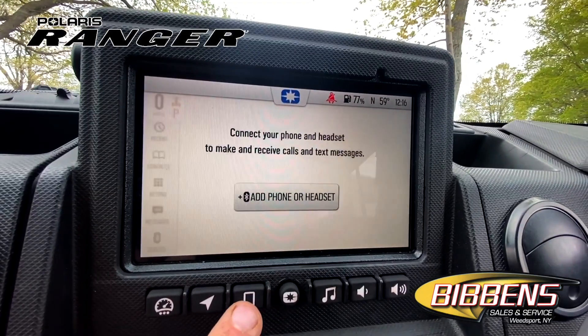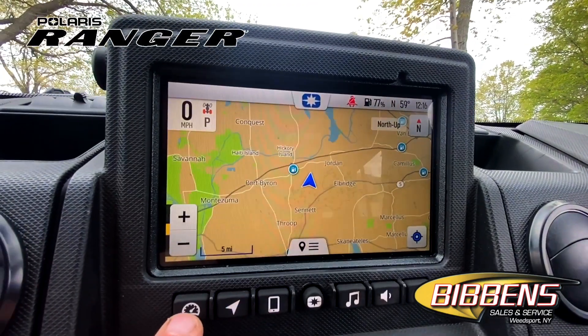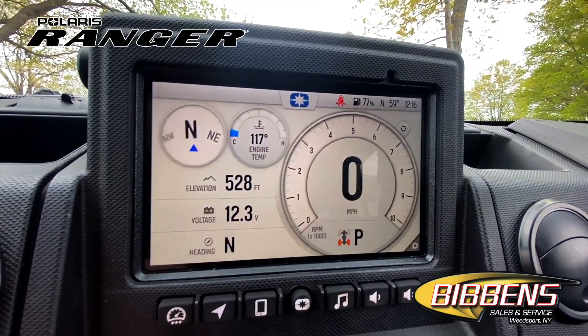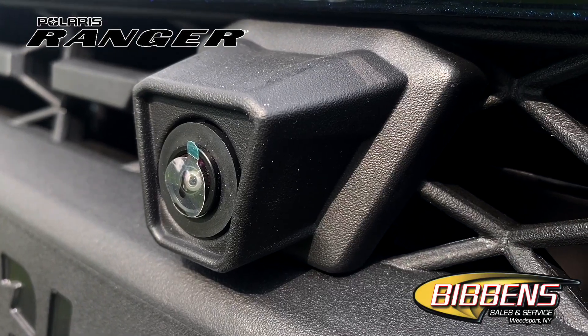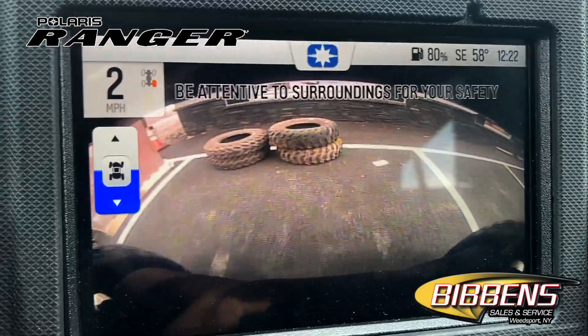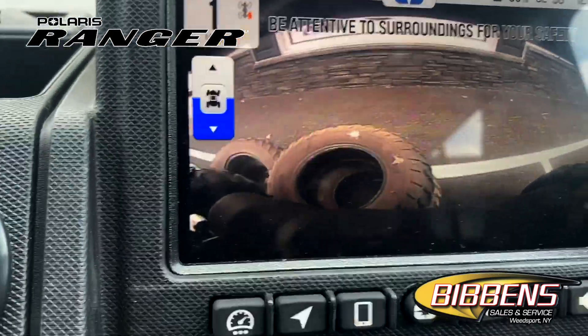The XB1000 Ultimate includes a 7-inch infotainment display screen with in-dash speakers, plus front and rear cameras. Stay on course with GPS mapping and group ride, plus work smarter with plow mode.